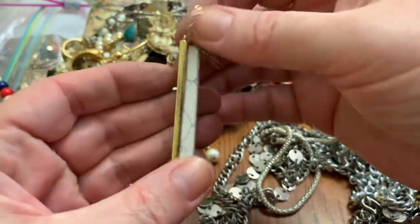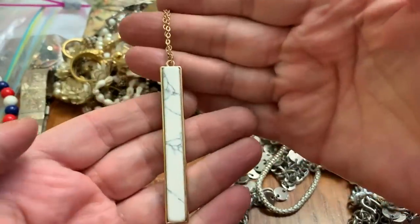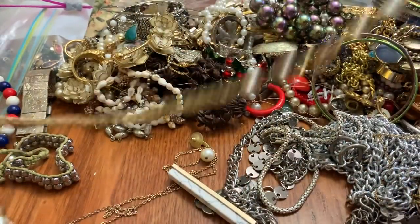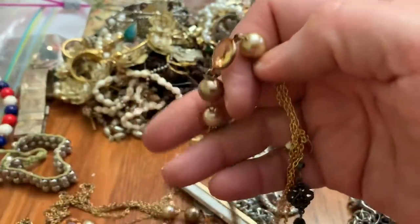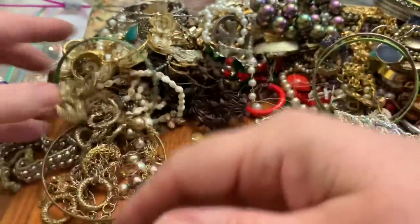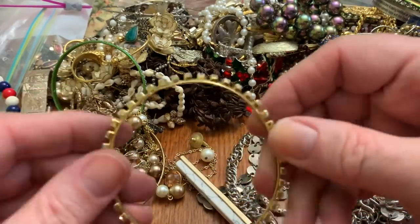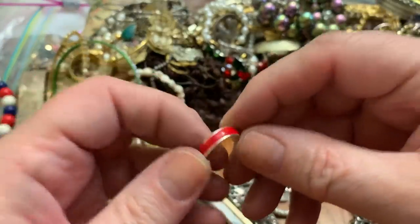This is really heavy — I think it's modern. And this is just a tangled up mess in a multi-chain type situation, which always gives me a hard time. And one of these that's really broken and bendy. And a broken earring.